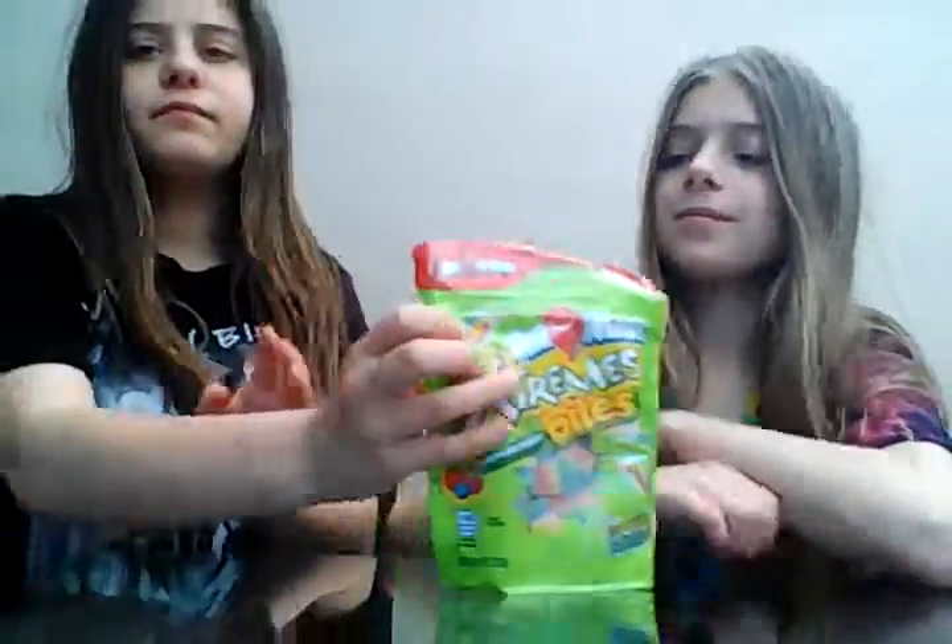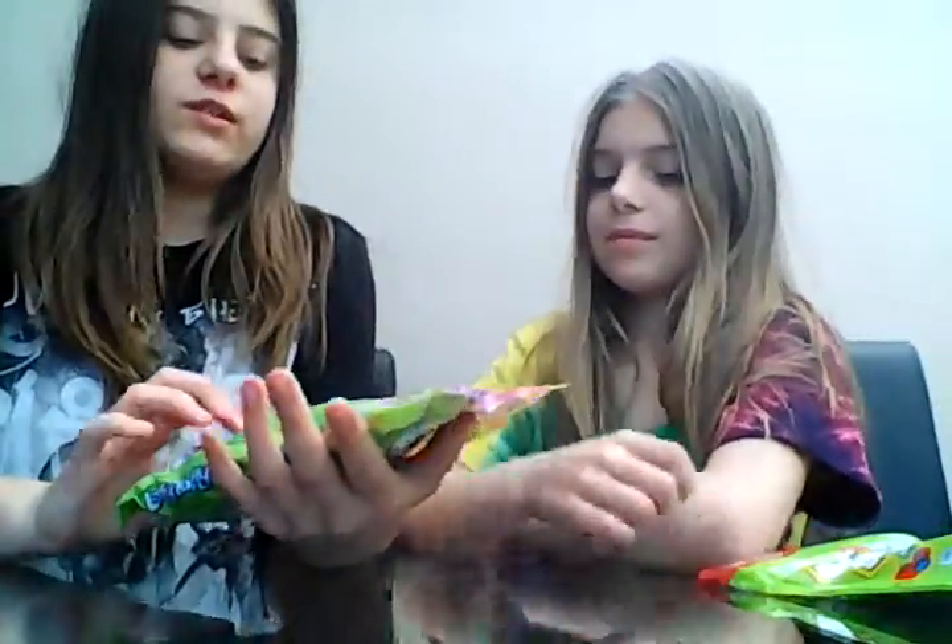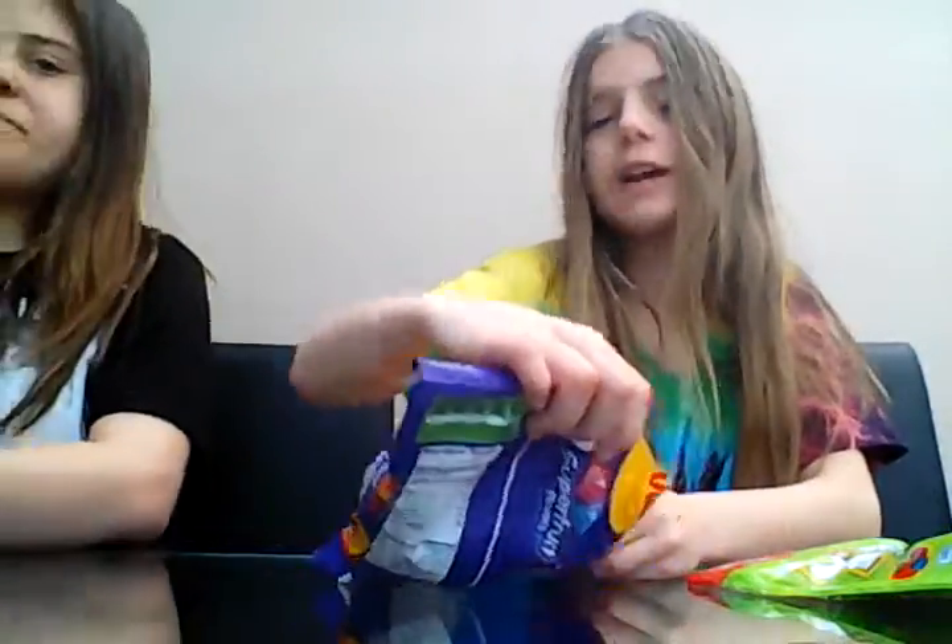Next we have Airheads Extreme Bites — we got so many. We also have Laffy Taffy, which I've always wanted to try, so I'm pretty excited. We have already opened this packet because our mum wanted to try a few. We got some Starbursts — they're like new over in America but we've already seen them here. We also have some Warheads Originals that me and Caitlin have tried before. Last but not least, we have Hershey bars — we're only going to try one bar, just a block or so.